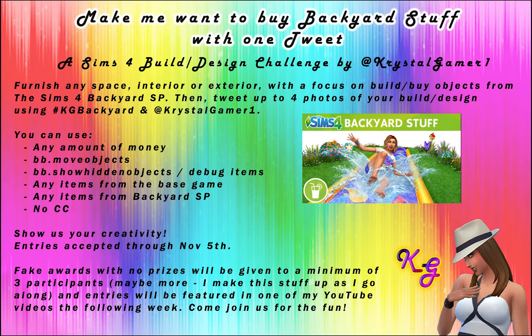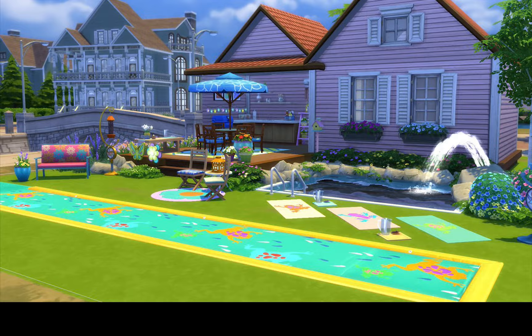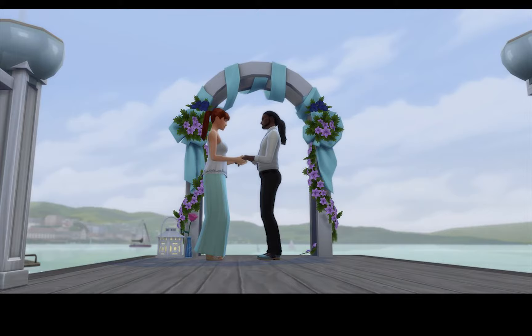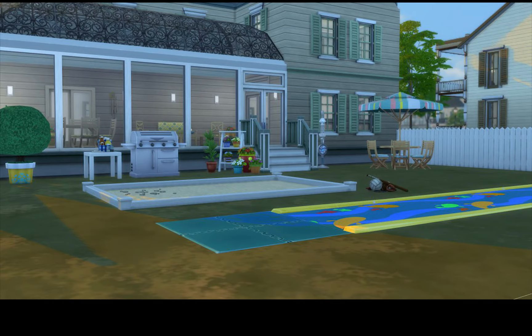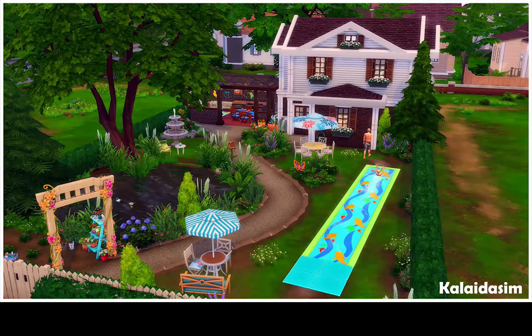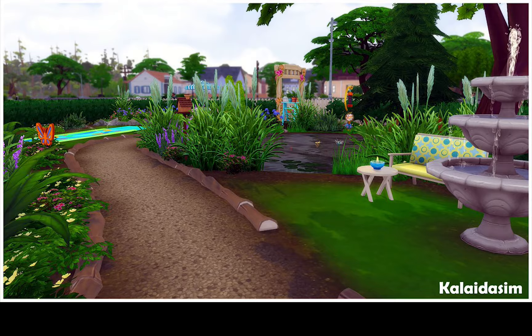Hey everybody, Crystal Gamer here, and welcome to another challenge results video. For those of you new to the program, I run a Make Me Want to Buy pack challenge every few weeks where participants submit four images via Twitter of any builder design they choose — interior or exterior. It can be a full build or a room, using only items from the challenge pack and the base game, with as much focus as possible on the challenge pack, since the objective is to make me want to buy that pack. So it's essentially a sales and marketing pitch along with being a build and design challenge.